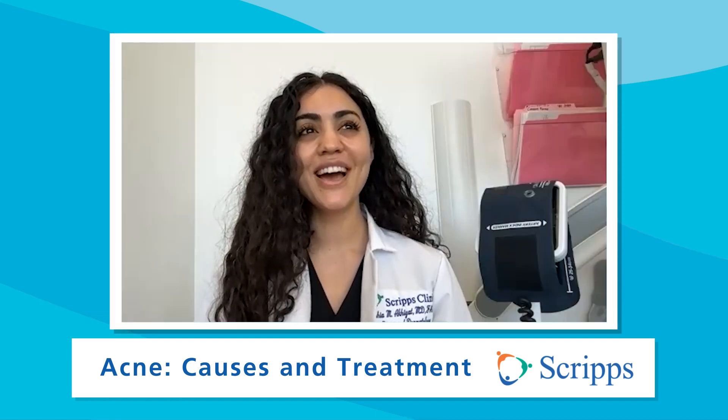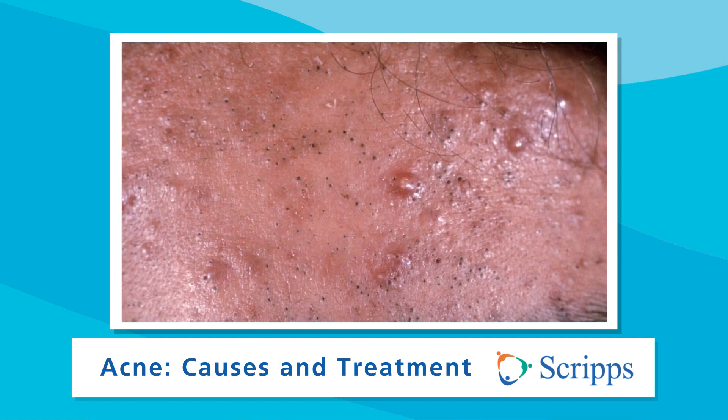And what are the symptoms of acne? Acne can look like many different things, but typically we see the red-type acne bumps, blackheads and whiteheads, and sometimes these deep nodulosis that can be painful.